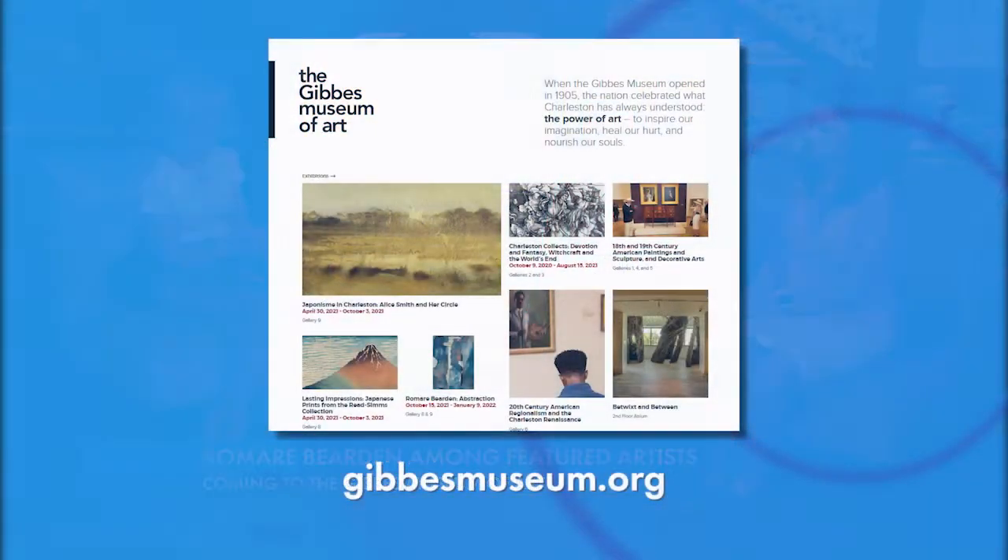For people interested in becoming members, you can find more information at www.gibbsmuseum.org. We would love to have more members join — it's a wonderful way to enrich your life in Charleston through the arts.